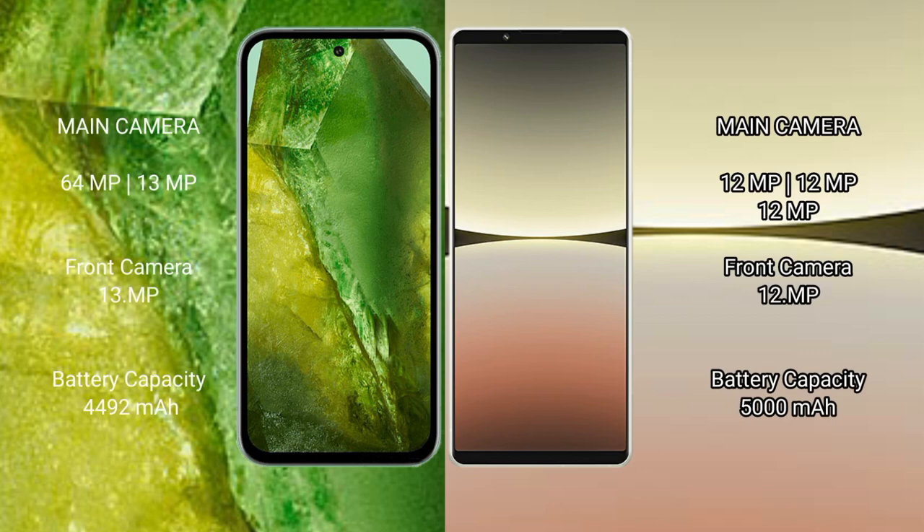Google Pixel 8a rear has a dual camera setup: 64MP plus 13MP, and a front camera of 13MP. Sony Xperia 5 Mark 4 rear has a triple camera setup: 12MP plus 12MP plus 12MP, and a front camera of 12MP.